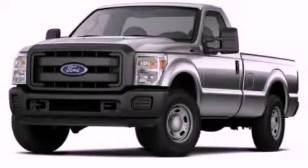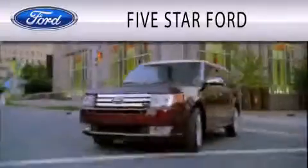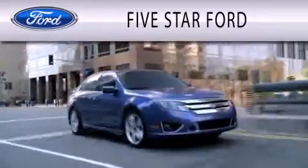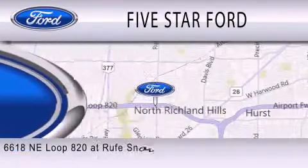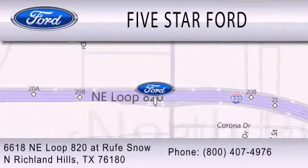Contact us today to arrange your test drive. 5 Star Ford is dedicated to doing everything possible to ensure that the experience you have selecting your vehicle is as pleasant as possible. We're located at 6618 Northeast Loop 820 at Roof Snow in North Richland Hills.